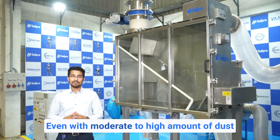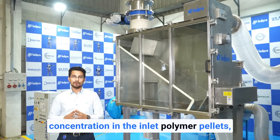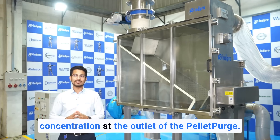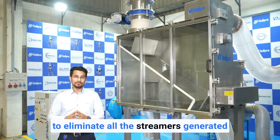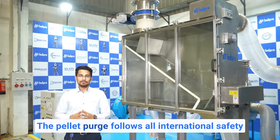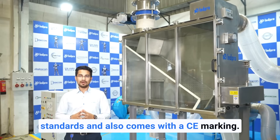Even with a moderate to high amount of dust concentration in the inlet polymer pellets, we are able to achieve less than 50 ppm of dust concentration at the outlet of the pellet purge. We are also able to eliminate all the streamers generated in the polymer handling process. The pellet purge follows all international safety standards and also comes with a CE marking.